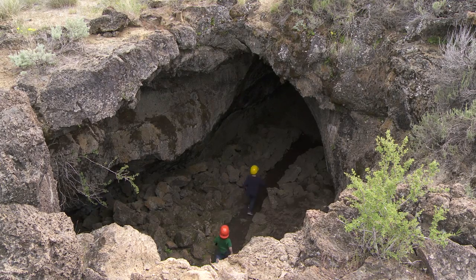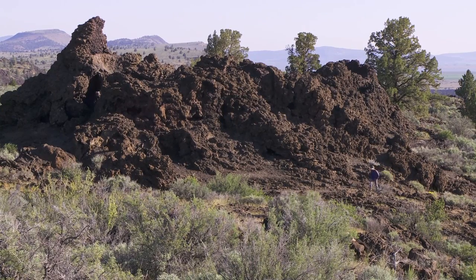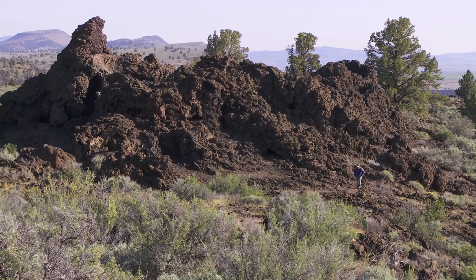One of the most frequent comments I hear at the Visitor Center is, "We'll have to start planning our return trip because we just didn't see enough." A lot of times people are surprised by just how much Lava Beds has to offer.